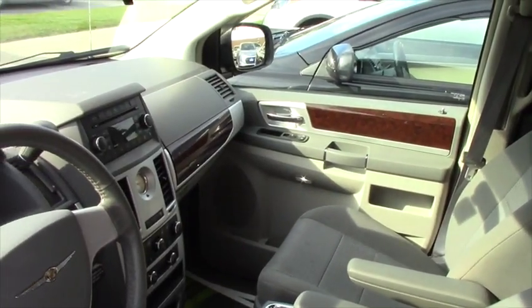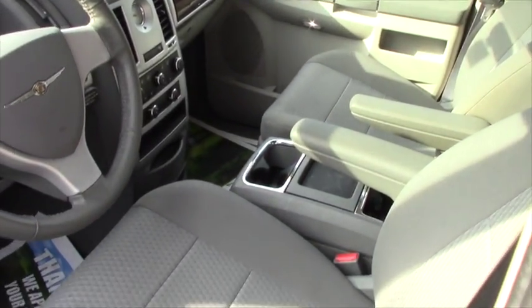It's a 3.8 liter V6 with a six-speed transmission. Plenty of power to get you up and going.